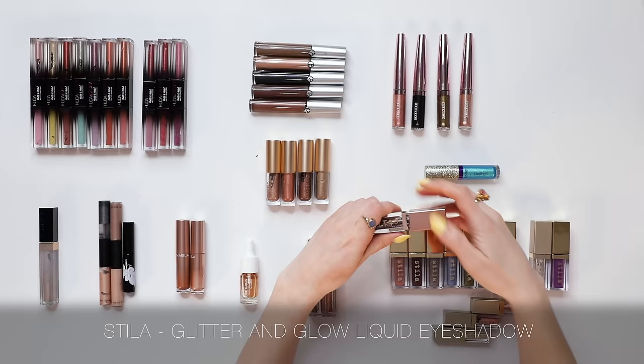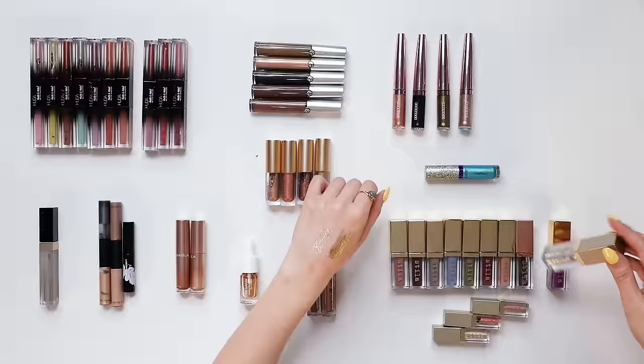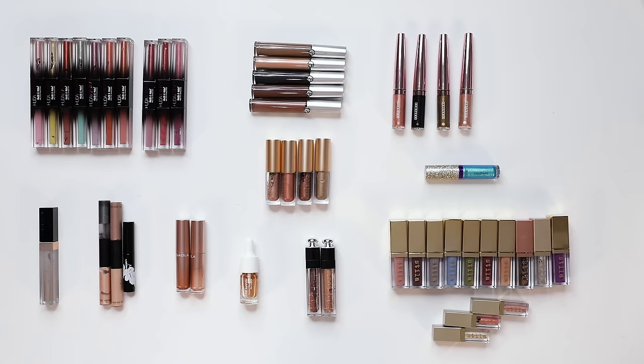I also have a whole bunch of the Stila liquid eyeshadows — the Glitter and Glow, which is a very shimmery type, and the Suede shade, which is more matte. To be honest, I found these eyeshadows to be really prone to drying out very fast. A lot of these beautiful sparkly glittery shades are just unusable at this stage. It's a pity because they're so pretty, but they just dried out too fast, so I'm not going to keep any of those.